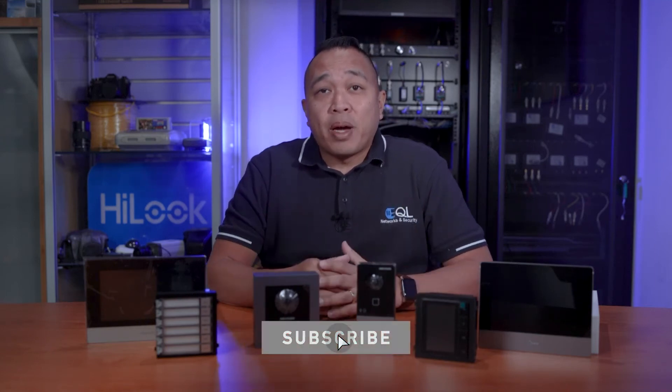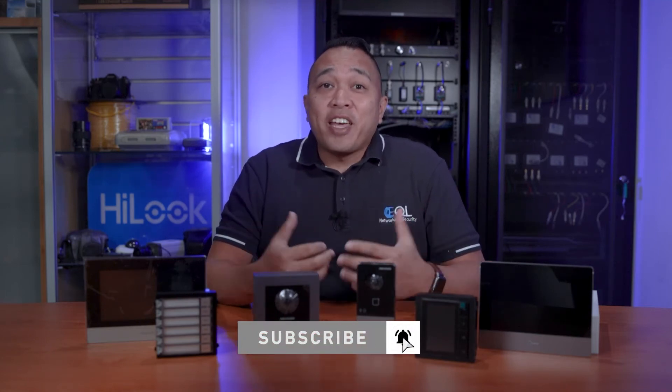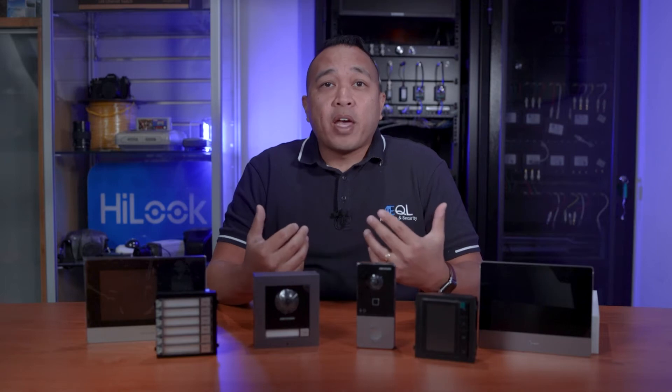If you're new to this channel and like what you see, be sure to hit that subscribe button and give us a thumbs up. This will allow you to get the latest network tips, news and reviews designed to save you time. If you have any questions or comments, hit us up in that comment section below.